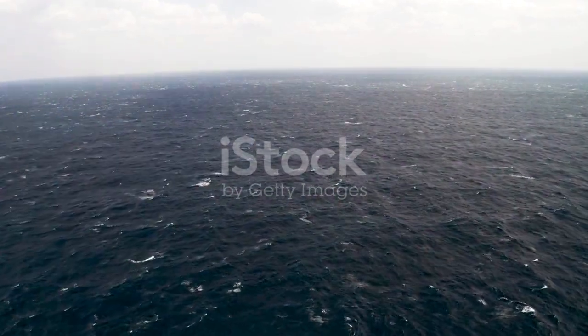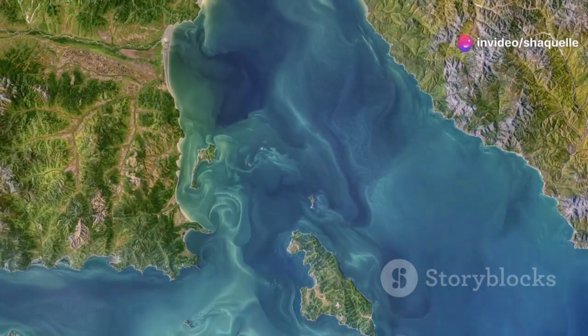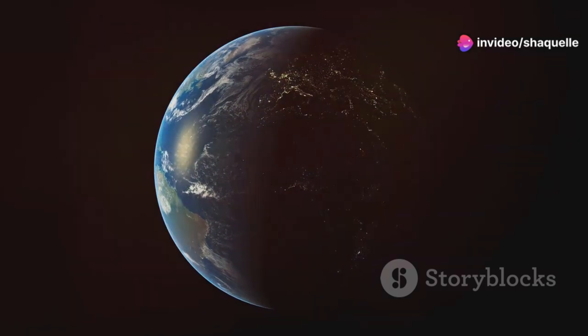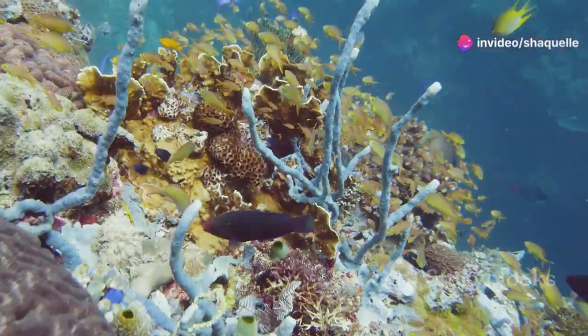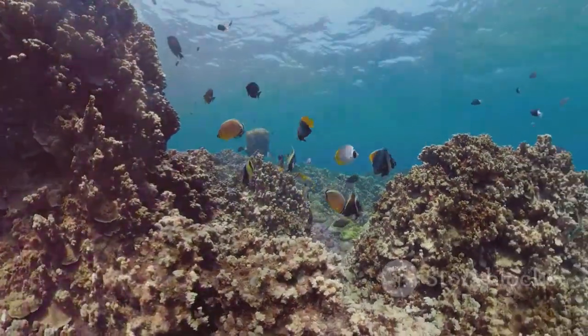Oceans are not just vast expanses of water. They are the lifeblood of our planet, influencing weather patterns, regulating temperature, and supporting a diverse array of life forms. Oceans cover over 70% of Earth's surface, making them the largest biome on our planet. They play a crucial role in the global climate system by absorbing carbon dioxide and heat from the atmosphere. This immense body of water is a key driver of the water cycle, providing the moisture that fuels rain and snow. These vast saltwater bodies are teeming with life, from tiny plankton to giant whales. Plankton, though microscopic, form the foundation of the marine food web, supporting a myriad of species, including the majestic whales that traverse these waters. Oceans are home to a wide range of ecosystems, including coral reefs, kelp forests, and the deep sea. Each of these ecosystems is unique and supports a variety of life forms adapted to their specific environments.